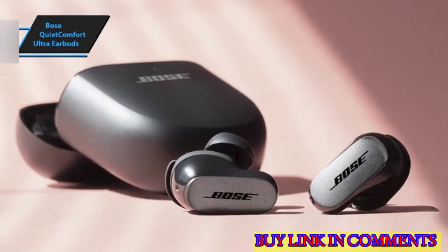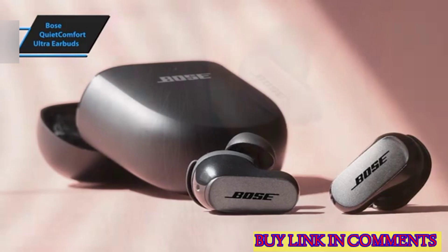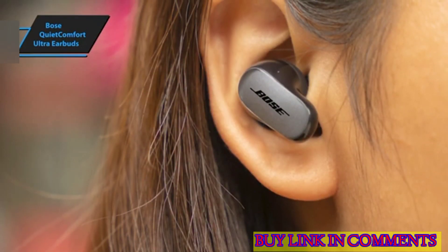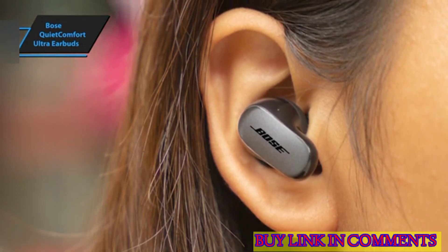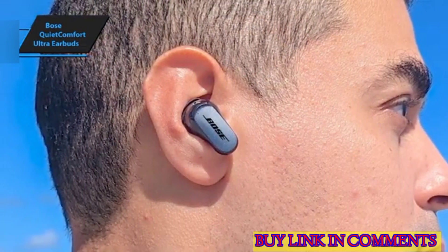Similar to other headphones featuring head-tracking surround sound, such as Apple's latest AirPods, the QC Ultra earbuds offer two spatial audio modes: a still mode without head-tracking, and a motion mode that uses head-tracking to ensure the sound moves with you, so it's always in front of you. This immersive audio functionality is also incorporated in Bose's new QuietComfort Ultra over-ear headphones.